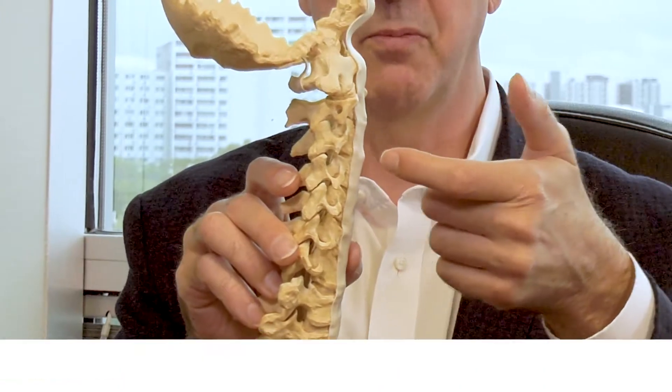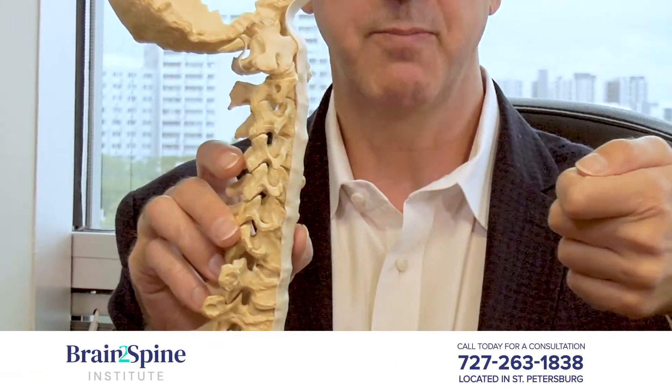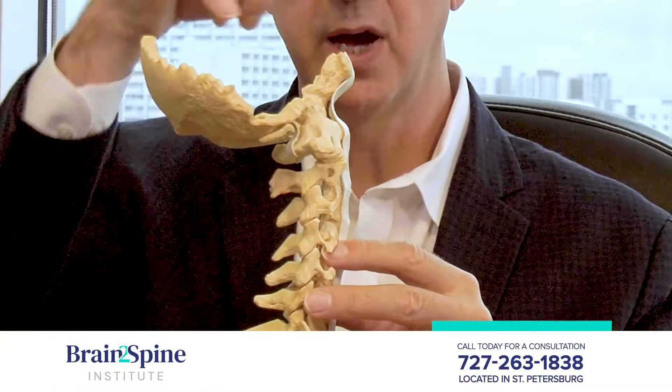Surgery is done through the front of the neck, and it sounds scary at first, but if you touch your chin to your chest, everyone gets a set of lines in the neck. The incision is made along one of those lines, so at a year out, you can't even see where the scar is on the other side of the neck. What we do from there is we take the disc up and away from the compression of the spinal cord behind.